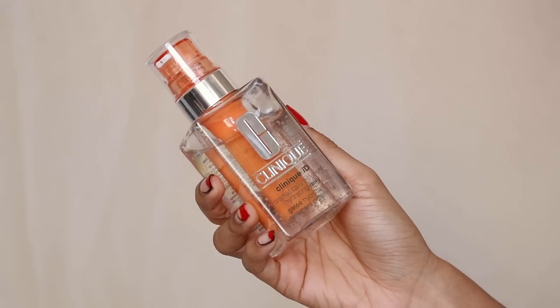The first recommendation I have is the Clinique ID. I wanted to work with them on this video because I love Clinique products. My very first skincare routine in high school was actually from Clinique — I did the three-step system. But they have a product called Clinique ID, which is basically a moisturizer that is customized specifically for your skin type and skin concerns.